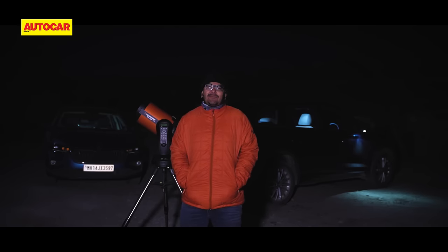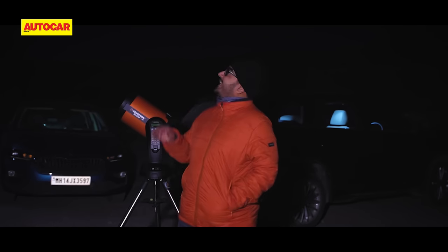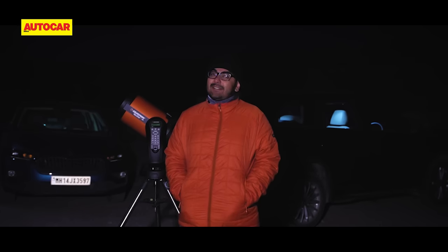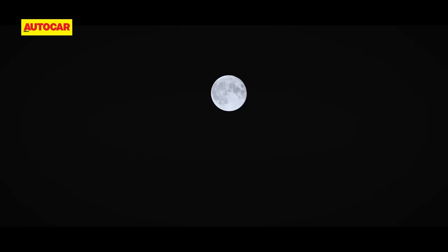We're at Hanle and this is one of India's best places to go stargazing. Tonight we've had some good luck and some bad luck — good luck because we've got the ultra rare blue moon in all its glory; bad luck because the moon is so bright we actually can't see the Milky Way, which is visible on other nights. I guess you win some, you lose some.